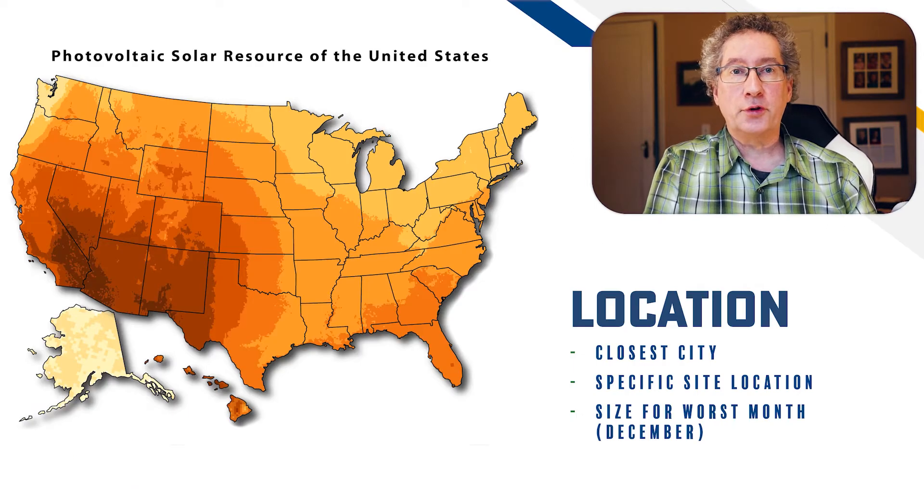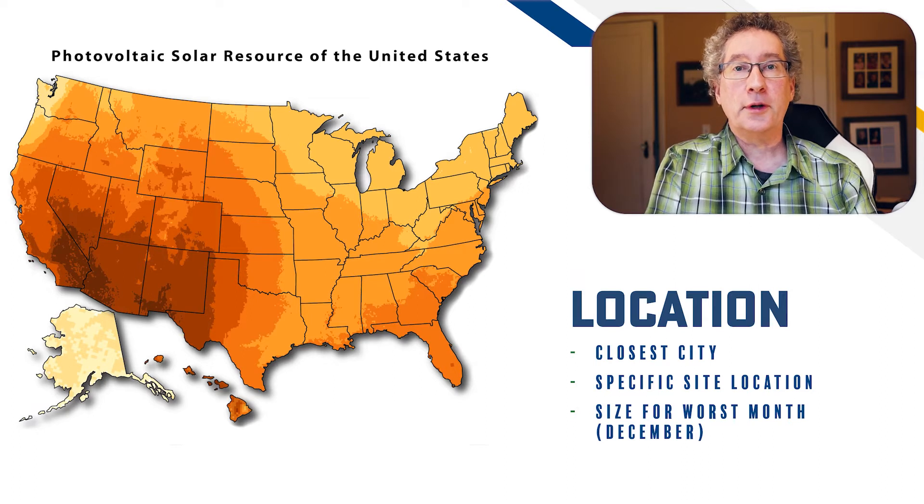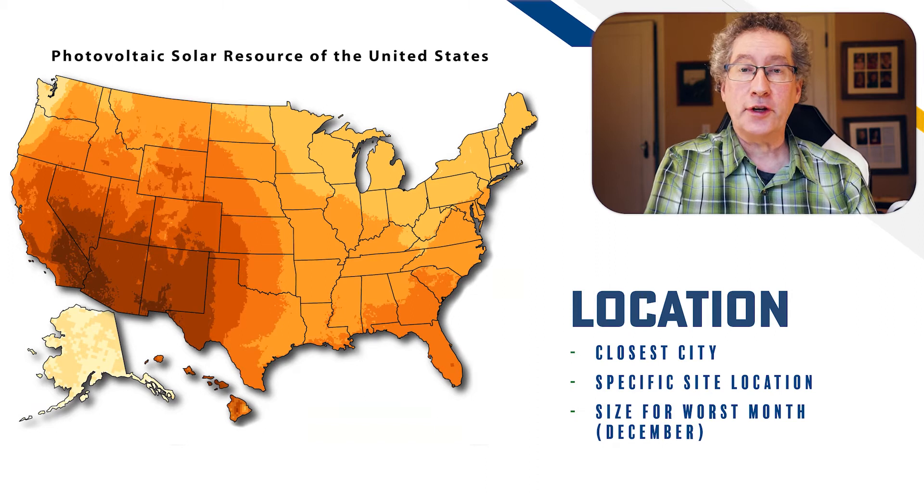Location refers both to the closest city as well as the specific site where the system will be installed. For the general area, we use the closest city to determine the solar resource. If you're not close to a city, we can adjust that as needed. We use long-term December solar data to ensure the load will operate year round. Many online resources for solar typically show average annual data, but this will lead to system failure because we need to size the system to get through the worst-case month, and in the Northern Hemisphere, that's December.